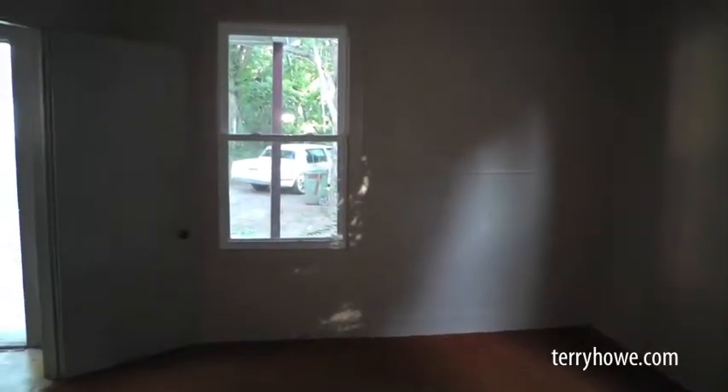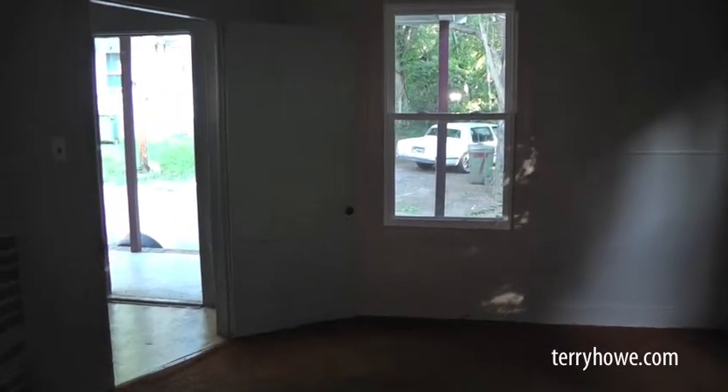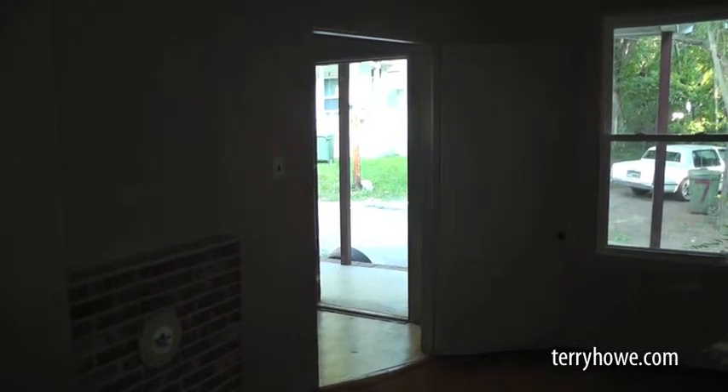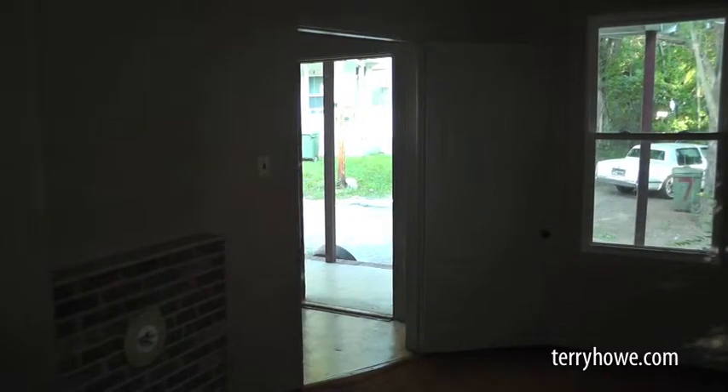I can't tell you how good this house is. It's ready to rent — or if you're just looking for a place to land, you can move right in. I'm going to move outside and we'll take a little walk around the house, see what you think.